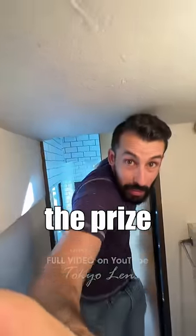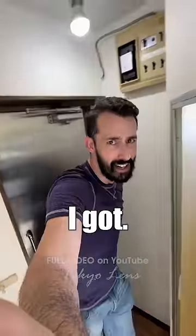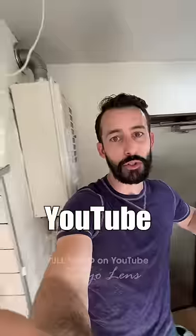This almost certainly takes the prize for the single smallest toilet space I have ever been into. And there's not a lot of ventilation, so it gets really hot in here. By far the most interesting part of shooting this video is the warnings that I got. I will cover those in the full video on YouTube along with the price.